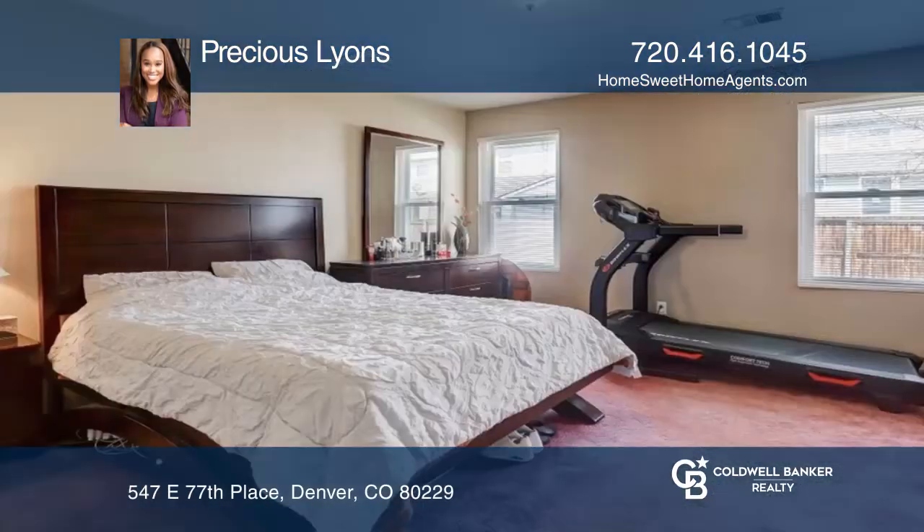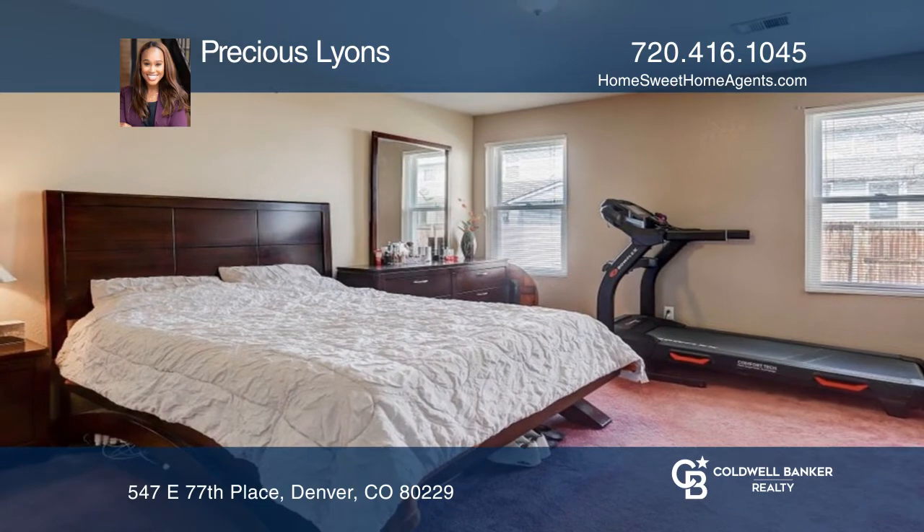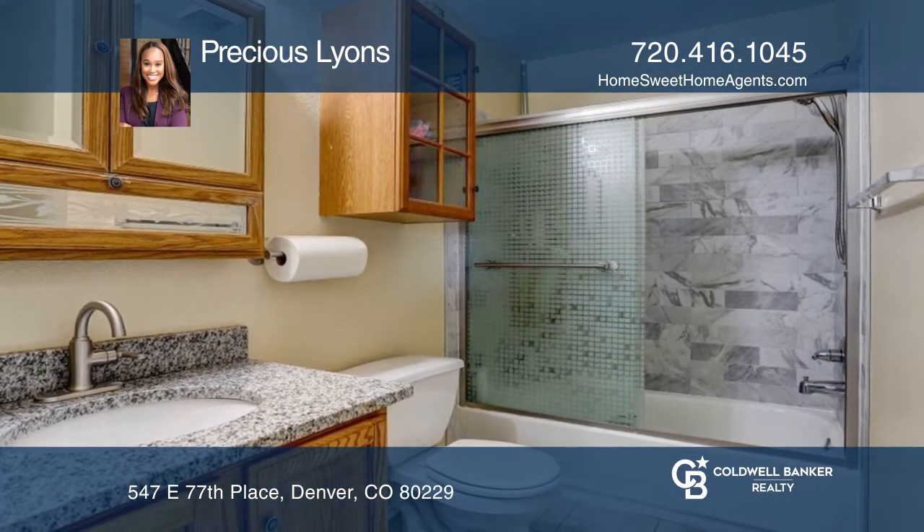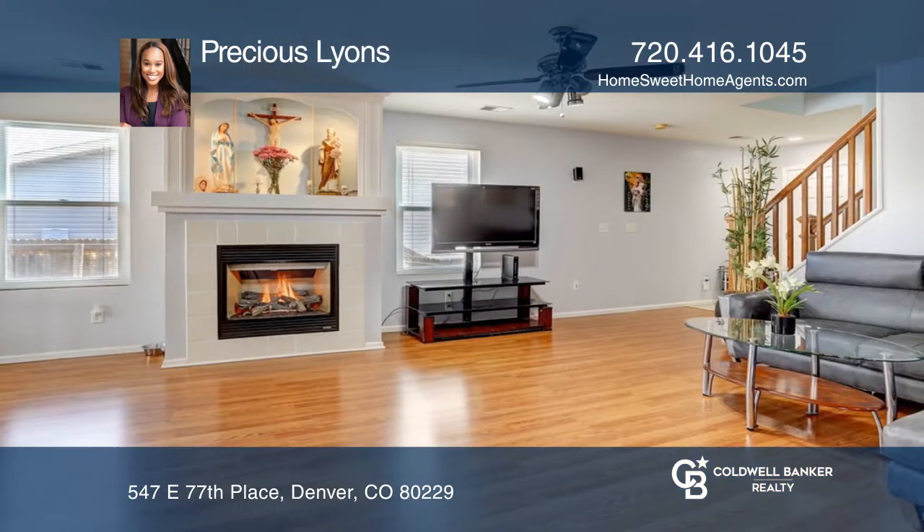This 4-bedroom, 2-bathroom home in Thornton welcomes you with an abundance of natural light and hardwood floors. The kitchen has been updated with granite countertops and newer stainless steel appliances.